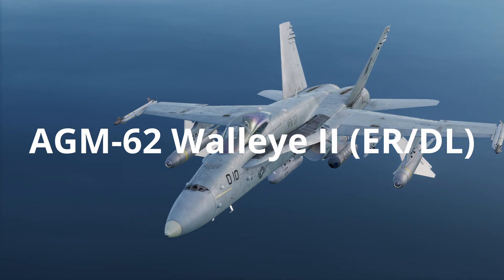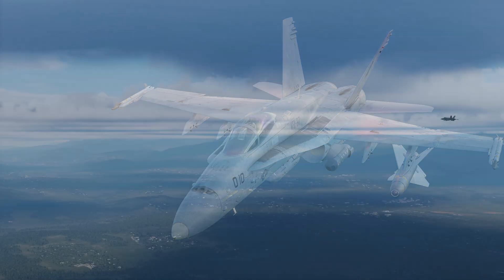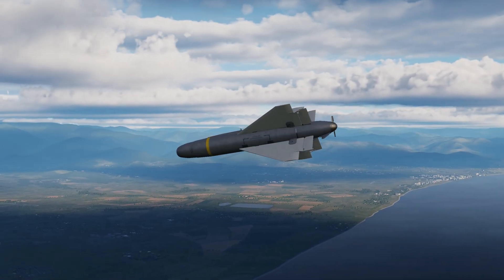The AGM-62 Walleye-2 is a TV-guided glide bomb that can be fitted onto stations 2 and 8 of the Hornet. The Walleye incorporates a 2,000lb warhead and is normally used against large static targets such as buildings and bridges.